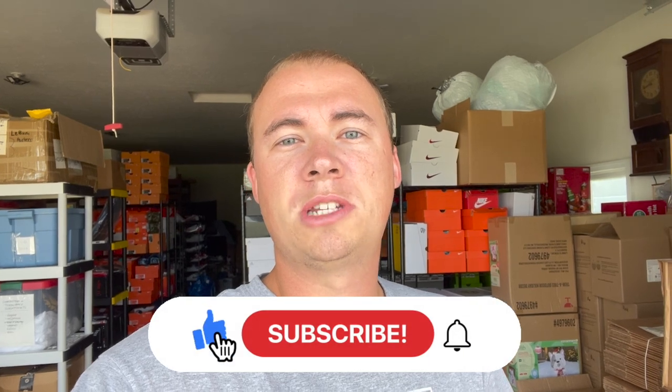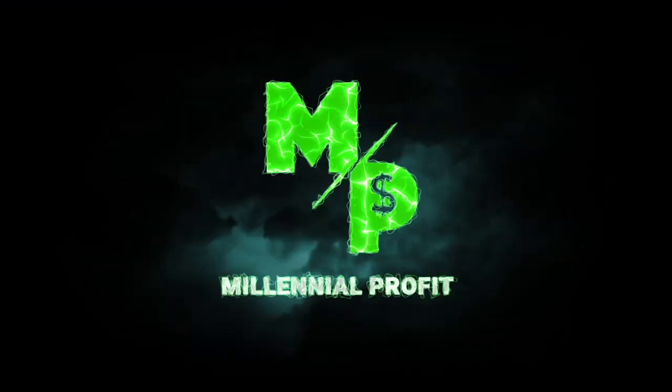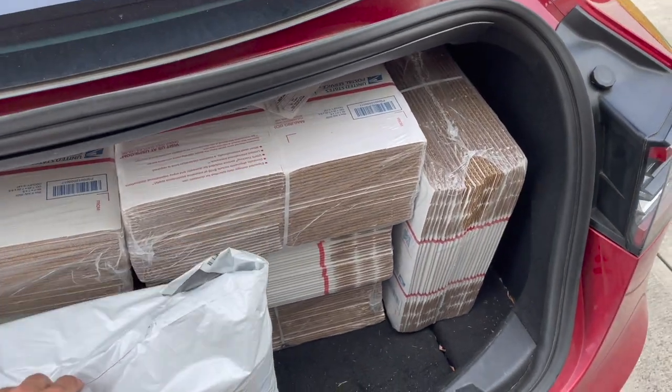What is up guys, welcome back to the Millennial Profit. My name is Adam and I'm a full-time reseller. If you're new here, I show you all different kinds of ways to make money, so if you like money, hit that subscribe button. Today we're back at the warehouse and we're going to get everything packed up from the weekend — Friday night through Monday morning — showing you everything I sold, how much I paid, where I got it, and at the end we'll get into the total profit.